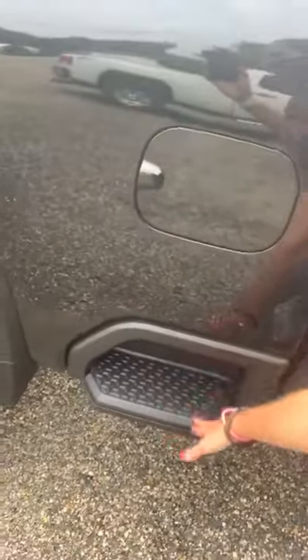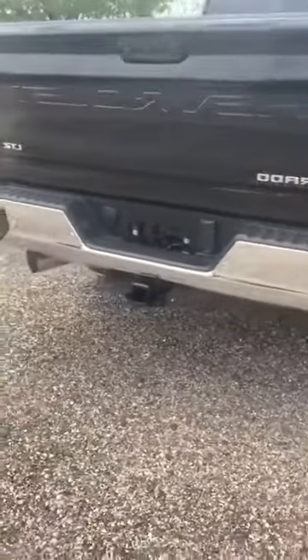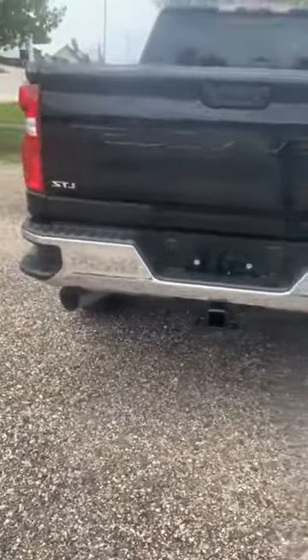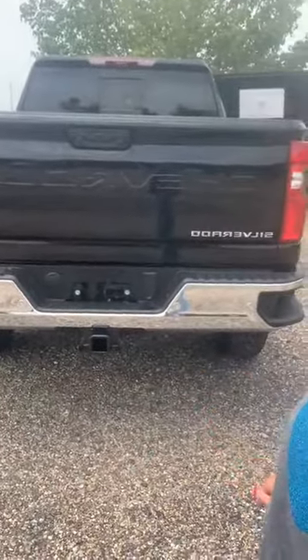Steps right here, and also steps in your bumper. This does not have the multi-function tailgate, but that's okay — some people prefer not to have it.